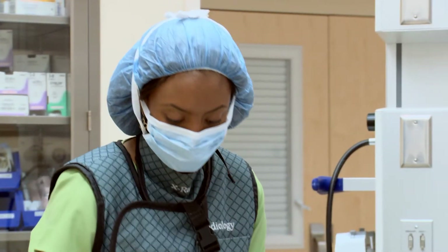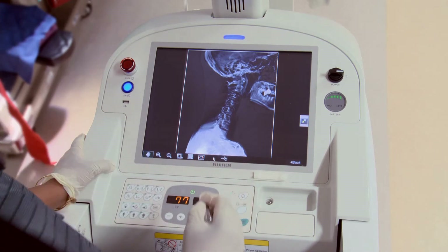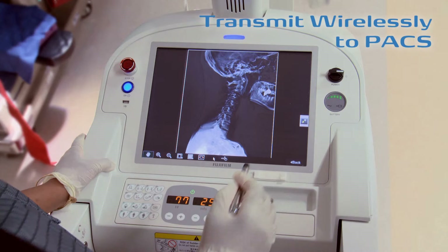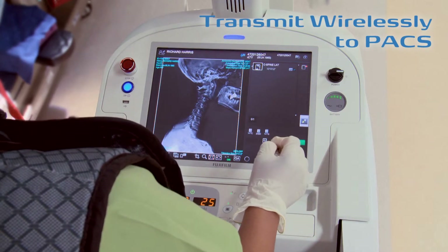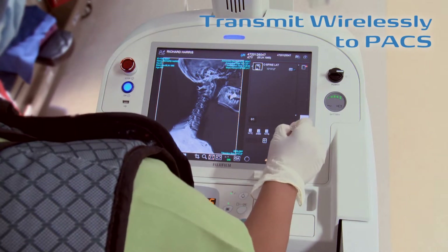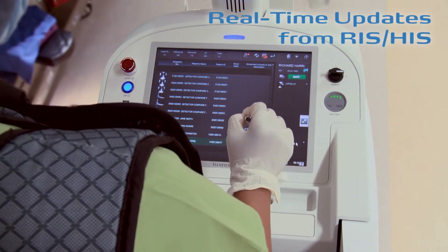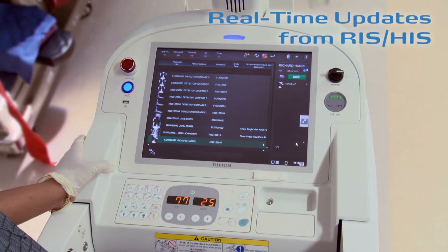FDR Go's workstation includes fast, secure, and reliable wireless communication to the hospital network. The technologist simply exits the exam to quickly transmit images for faster diagnosis at PACS. And the patient work list is always up to date with continuous real-time updates.